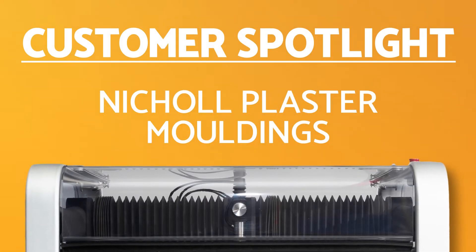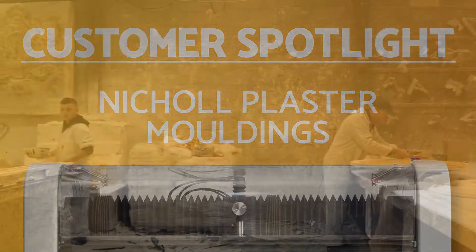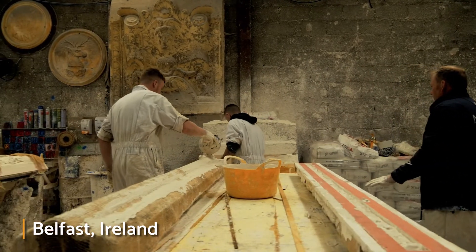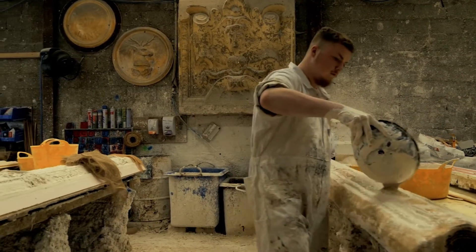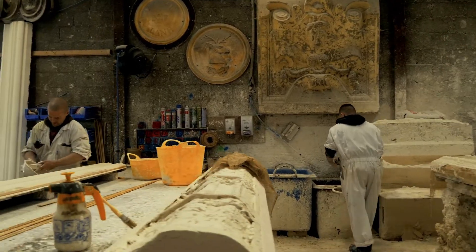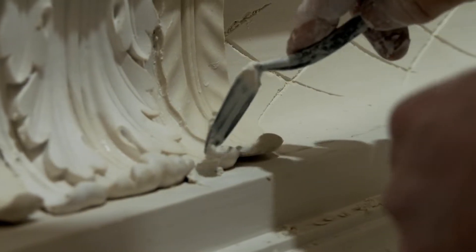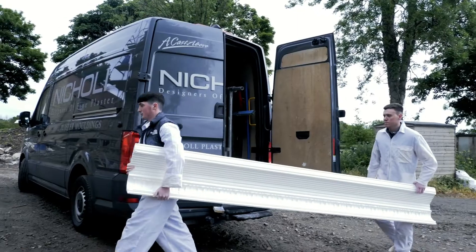In this customer spotlight, we visit Europe's premier plaster moulding provider, Nickel Plaster. For over 40 years, Nickel Plaster Mouldings has been the leading name in the design and manufacture of classical architectural mouldings. Their intricate and high-quality mouldings have been sought after for the restoration of a number of prestigious landmarks.